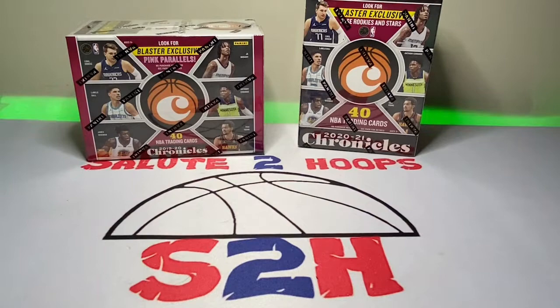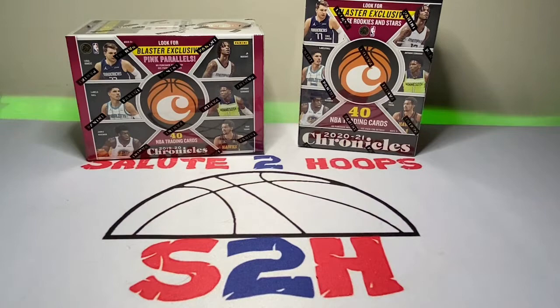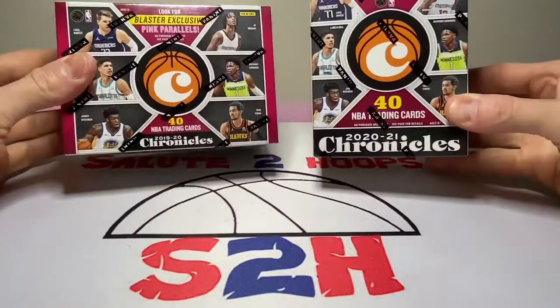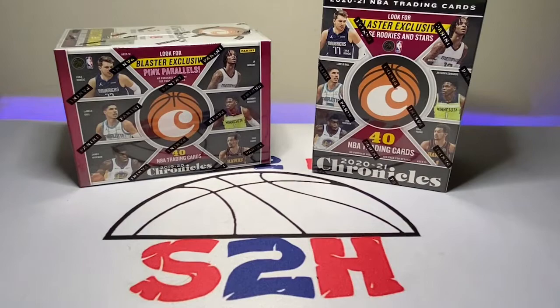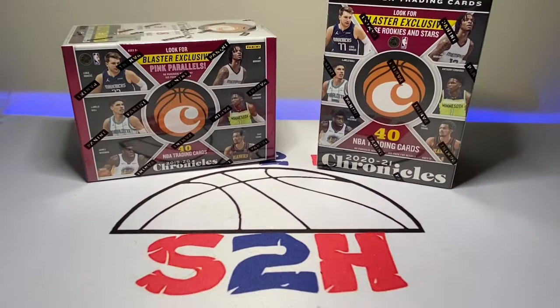Salute to Hoops guys, welcome back to the channel — another day, another video, another day in the sports card world. Back at you guys with another video to start the new year off. As you saw in the first portion of this video, a little mini clip — I was able to hit up Walmart the other day. I just stopped by to get something, had to check the card section out, and was able to find a couple blasters of some NBA Chronicles. That's what we're going to be opening today, and hopefully we can get something good. Haven't had much luck with ripping lately, especially on the Mosaic side of things.